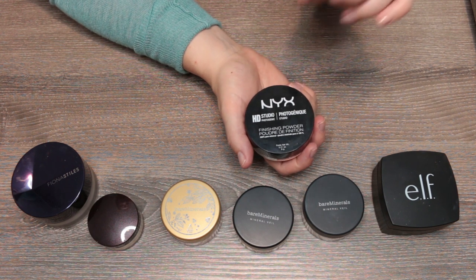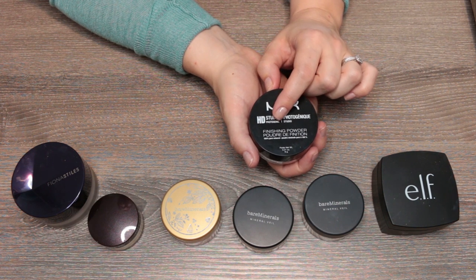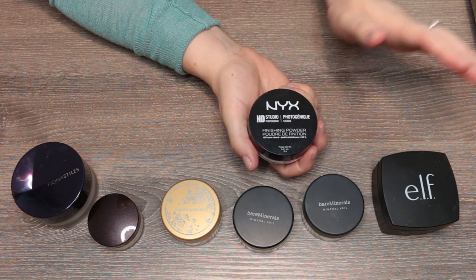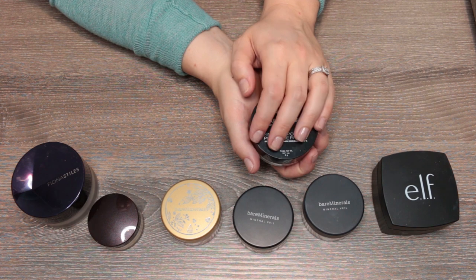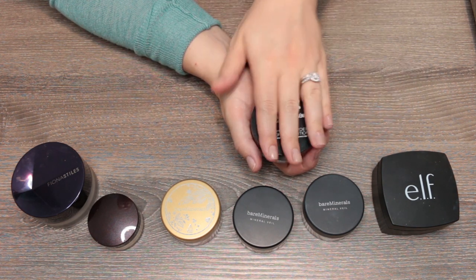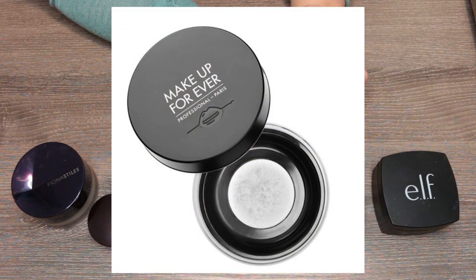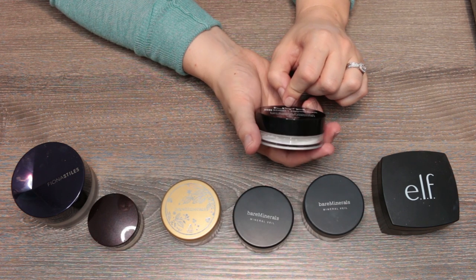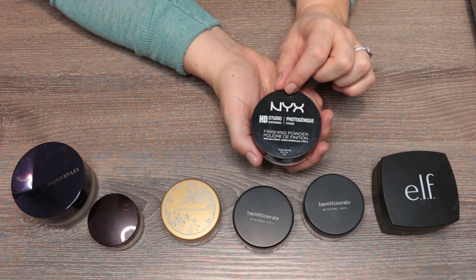I've used this NYX silica powder in two ways — to set my makeup before moving on, and also as a final step after all other face products, doing a very light dusting all over the skin. There is a more expensive Makeup Forever powder that's also 100% silica — I'd argue the container is better, but the ingredient is exactly the same as this NYX one. If you want to try a silica product, give this one a try.